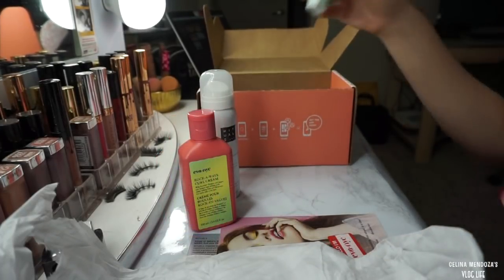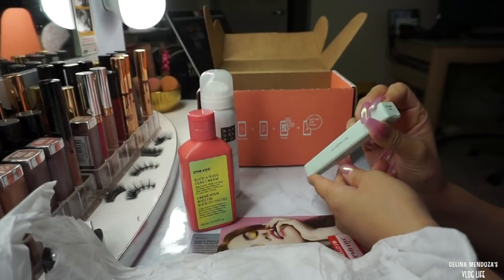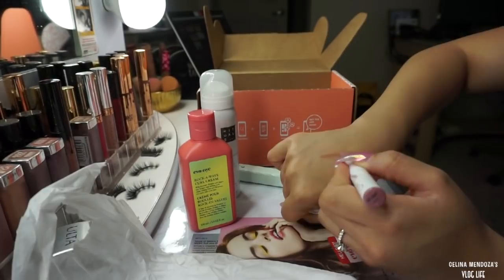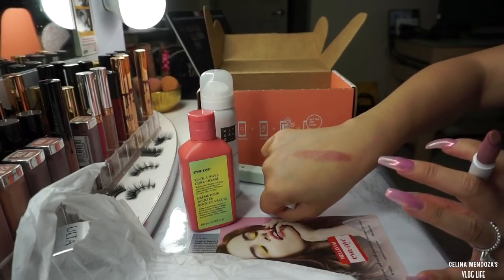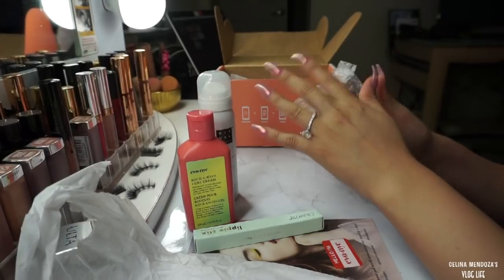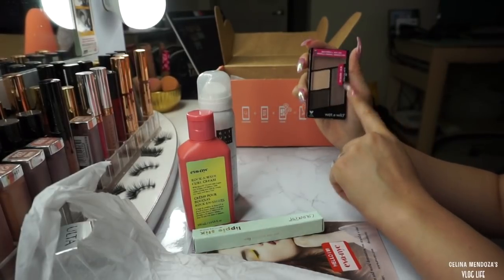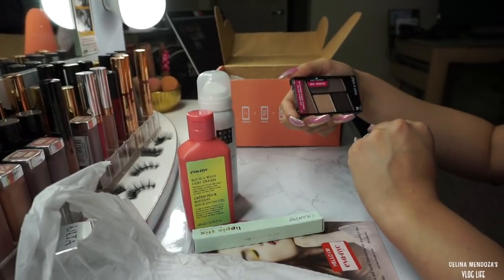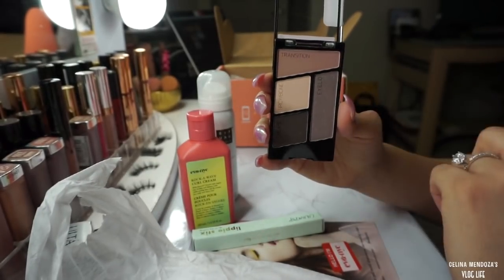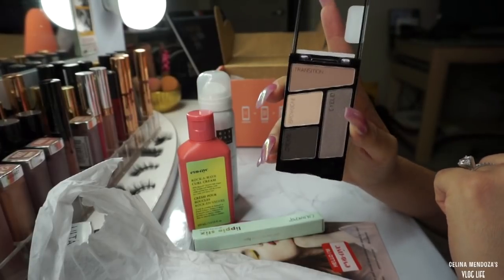The next thing I got is from ColourPop - it's a lippy stick! I've never gotten anything from ColourPop. It's a matte lippy stick in the shade 'Oh Snap.' It's more of a cream stick, not a liquid matte lipstick, but it's a beautiful mauve brown - I'm digging it. The last thing I got in this package is an eyeshadow palette from Wet and Wild in the shade 337 Silent Treatment. It tells you which shade is your transition, brow bone, eyelid, and crease shade - I think that's super cute, especially for beginners.